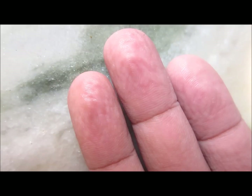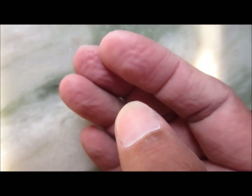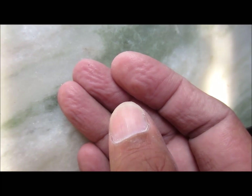Hi friends, today after coming from the bathroom I saw my fingers and wrinkling was present, so I decided to tell you what are the causes for such wrinkling to happen when your hands and feet are immersed in water.